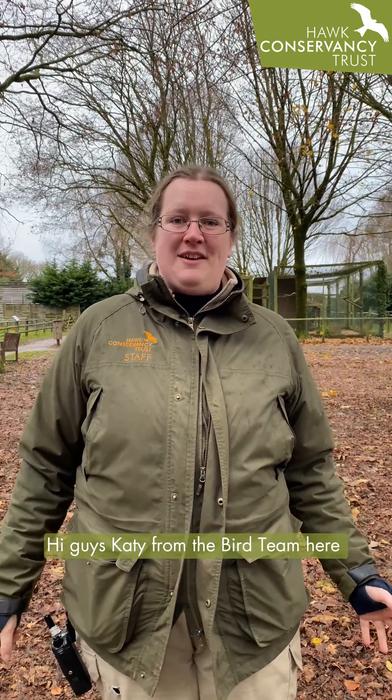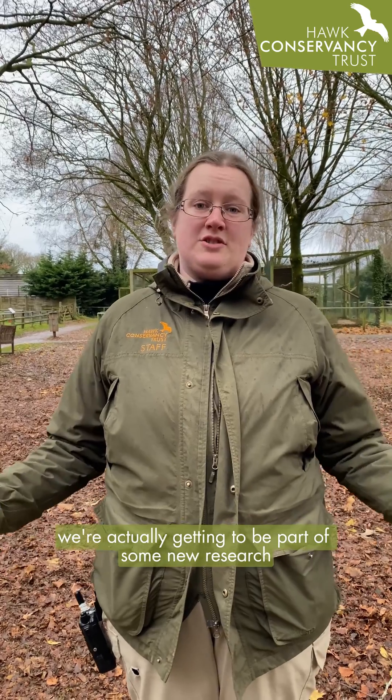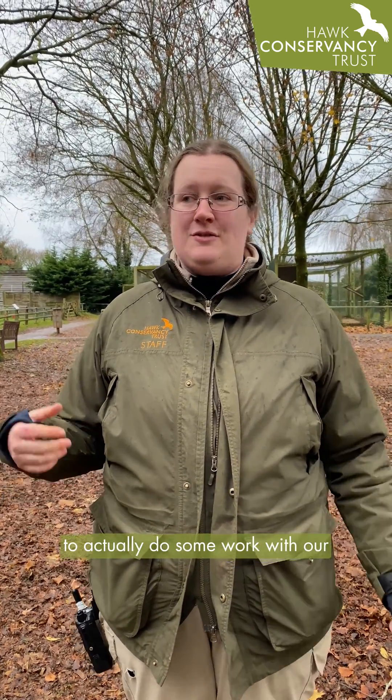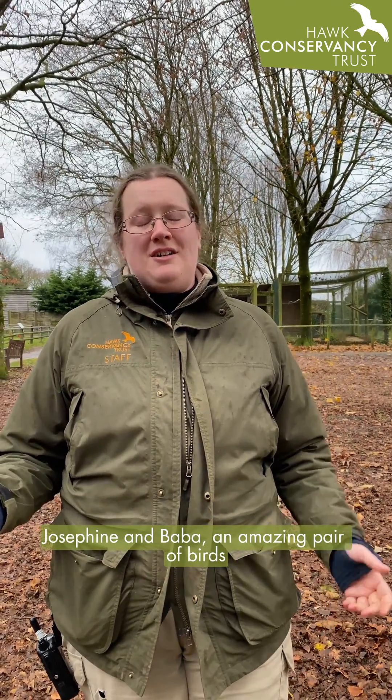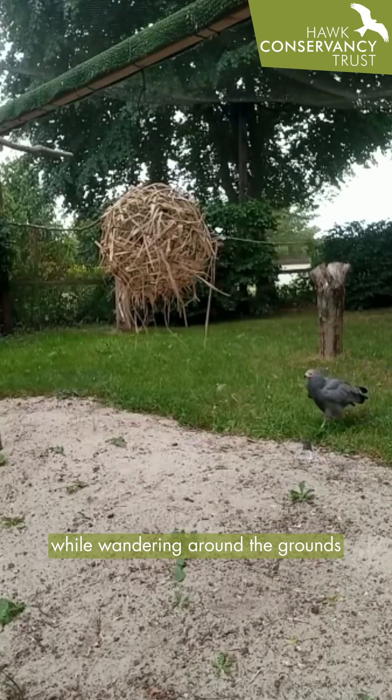Hi guys, Katie from the bird team here, and today, very excitingly, we're actually getting to be part of some new research going on with Annick and Simone. I've come over from France to actually do some work with our African harrier hawk pair, Josephine and Bubba — an amazing pair of birds that you may have seen while wandering around the grounds visiting us.